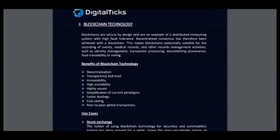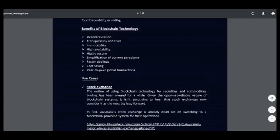Here you can read about blockchain technology and how it could be used in this project. Here are the benefits of blockchain technology: decentralization, transparency and trust, high availability, high security, faster dealings, cost saving, and others.